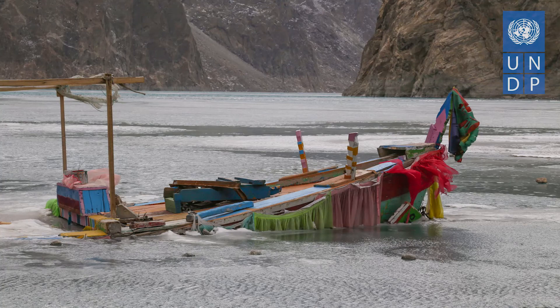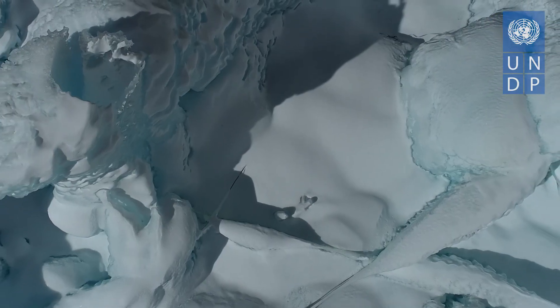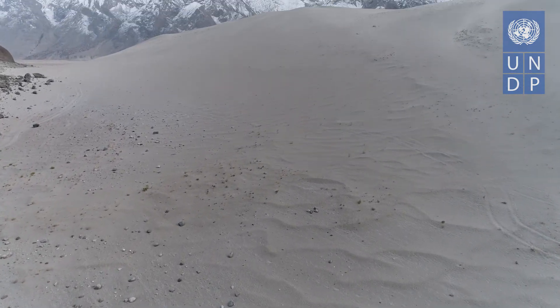Amid the climate crisis, nature-based solutions such as glacier grafting and ice stupas ensure evidence-based and transformative changes to build climate resilience of these mountain ecosystems.